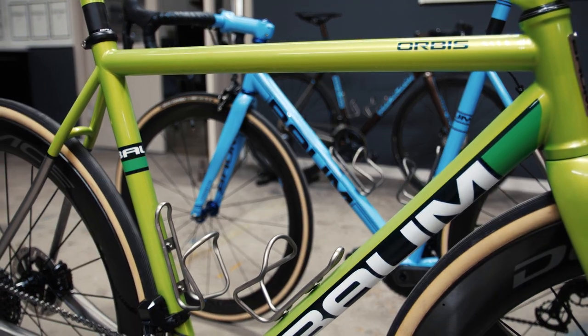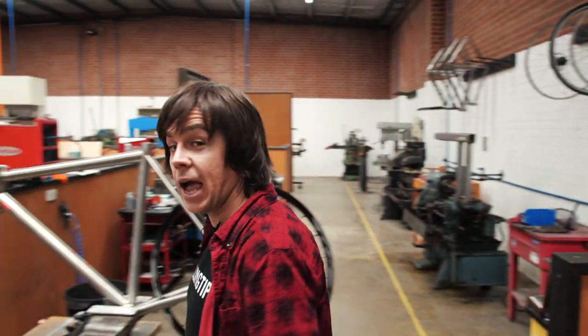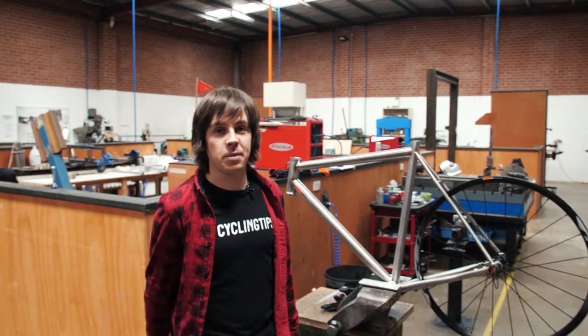I've come down to a nondescript industrial estate, just on the outskirts of Geelong to Bohm Cycles, who are now a world-renowned custom bike manufacturer. It's not your average tourist destination, but as a bike fanatic, it is fantastic to come and see how these beautiful machines are made.